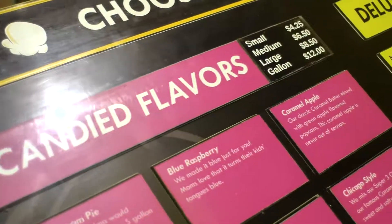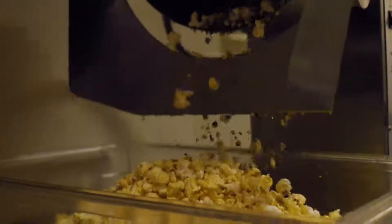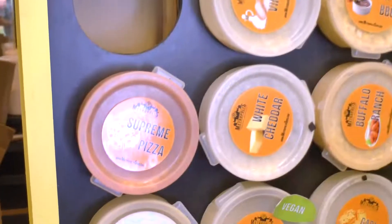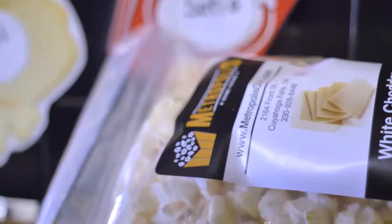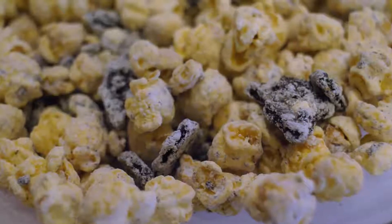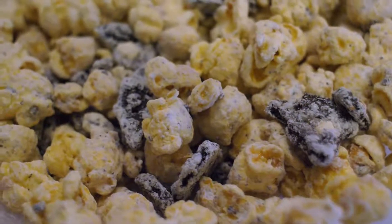From a regular caramel corn to tutti frutti, cotton candy, watermelon flavor, the Reese's Peanut Butter Cup flavor. The Buffalo Ranch has Real Frank's Red Hot in it — a cheesy, savory, garlicky, maybe spicy side. Our most popular flavor is called Puppy Chow. That's a caramel corn with a chocolate and peanut butter coating. We put in some corn checks, then we dust it all with powdered sugar.